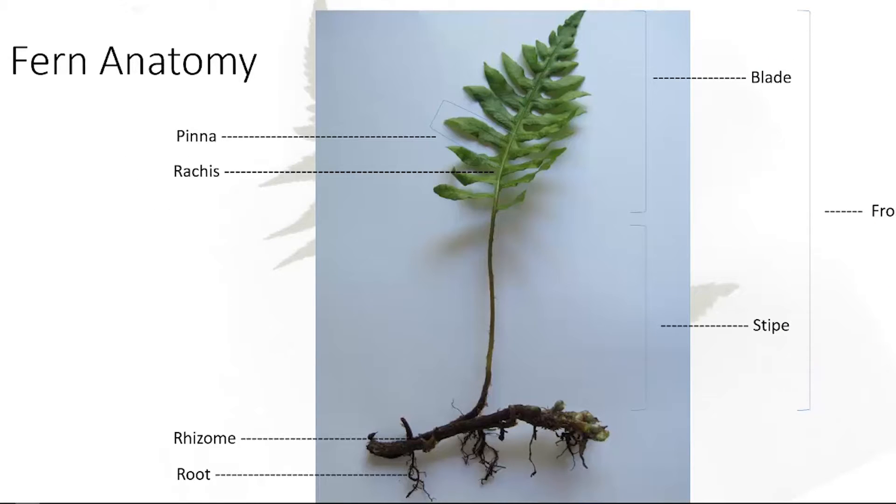Fern anatomy is just a little different than your average plant, so here's some terminology. You have the rhizome and the roots. You have the stipe — rather than a petiole, it's called a stipe — which is that part below the blade. The stipe and the blade together are considered the frond. Then you have the rachis, which is the center part of the blade that runs from the top of the stipe to the tip. The pinna is the individual part of the blades, and identification usually depends on how finely that's divided.